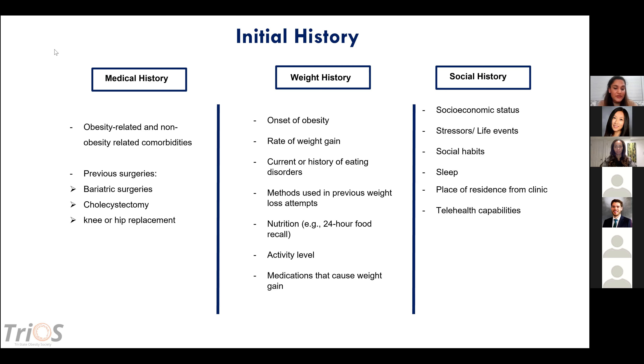In terms of weight history — new for a lot of clinicians — you want to understand the onset of obesity, rate of weight gain, current or history of eating disorders, methods used in previous weight loss attempts, their nutrition via a simple 24-hour food recall, their activity level — mild, moderate, or extreme — and medications that can cause weight gain, which we'll cover in the next couple of slides.